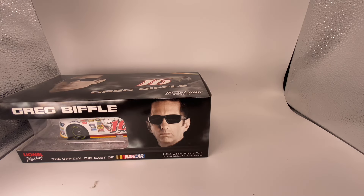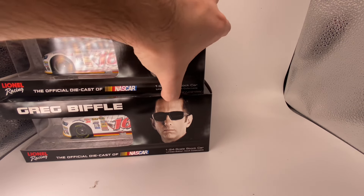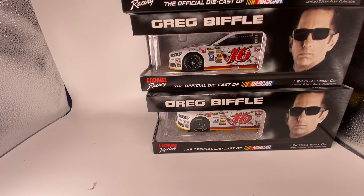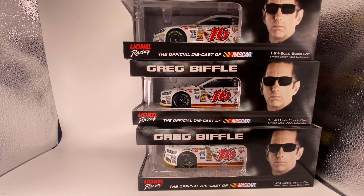We're out of room in the studio... well you can guess what's about to happen. It is the Biffle show! Another Biffle diecast. You know what time it is fellas — when there's two Greg Biffles in this studio, why not three?